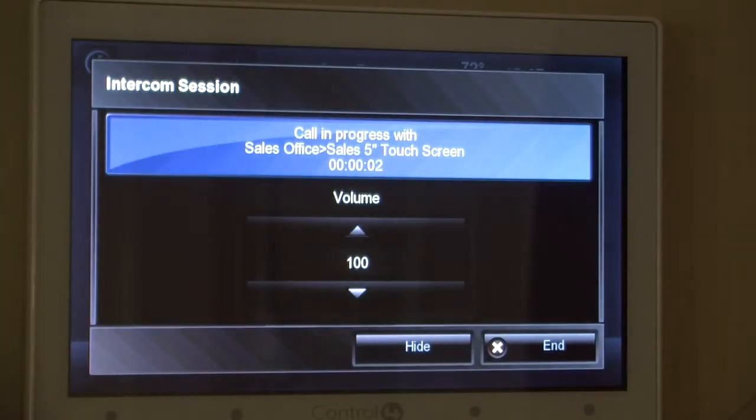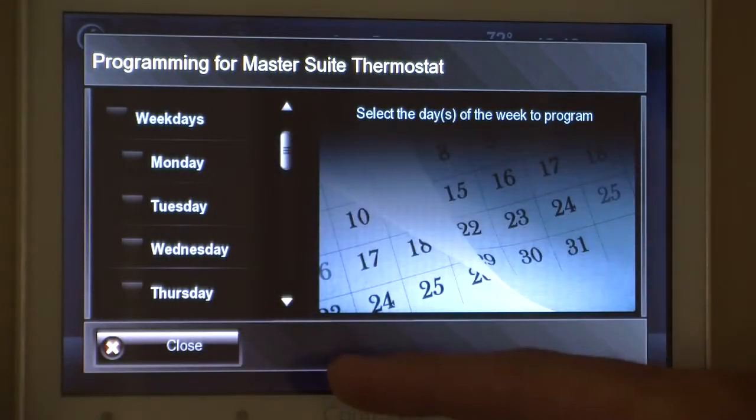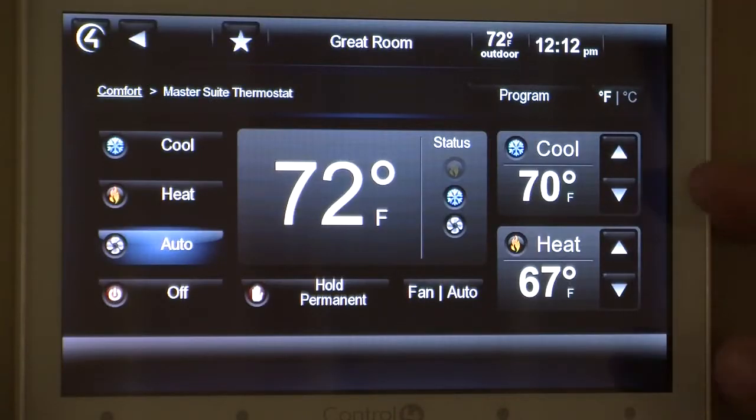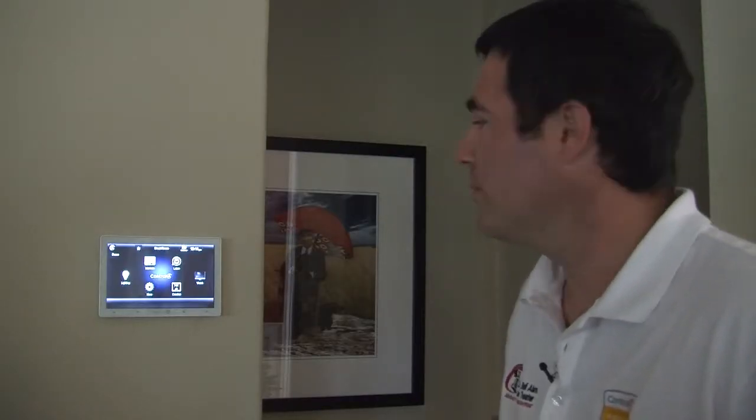Outside we have a simple one-button press to talk directly to the other intercom station. You can also go in and select your days and select your temperature readings for those times.